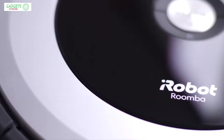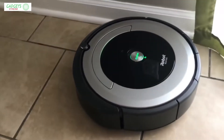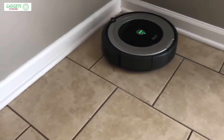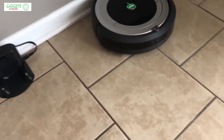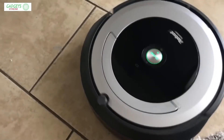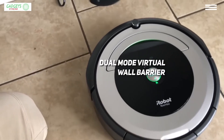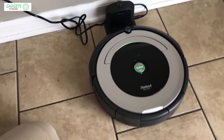Is the iRobot Roomba 690 our choice for the best budget robot vacuum? If you want the very best robot vacuum for the smallest price possible, then this Roomba model is what you're looking for. Small and reliable, this robot vacuum is made for carpets, hard floors, and pet hair. The sleek, lovely design of this Roomba will complement your home. It comes with some seriously advanced features considering its price, including a dual mode virtual wall barrier that enables you to control better where it cleans.